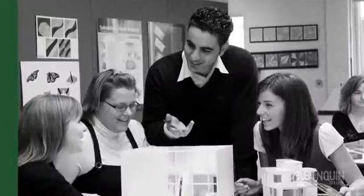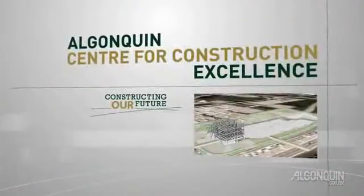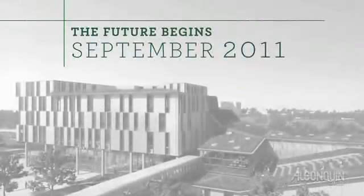Our facility will provide today's students the skills they need to become leaders in their fields. Join us in constructing our future. The Algonquin Centre for Construction Excellence — investing in the future of Canada's construction industry. The future begins September 2011.